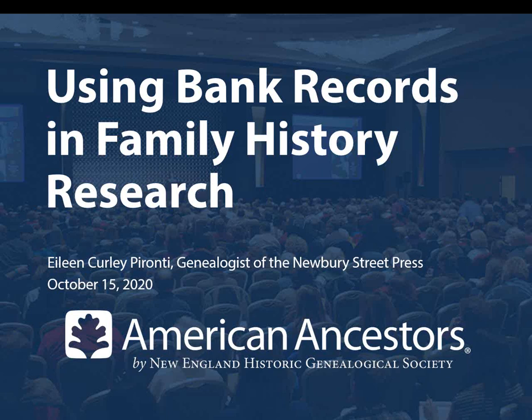Hello and welcome to our webinar on using bank records in family history research. My name is Ginevra Morse. I oversee the education and online programs here at American Ancestors and New England Historic Genealogical Society, and I will be moderating today's event. We are a nonprofit organization supported by our members and donors, and we provide resources and expertise in nearly all aspects of family history for our members and friends around the world.